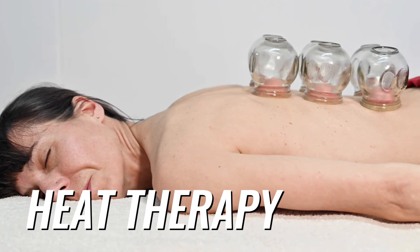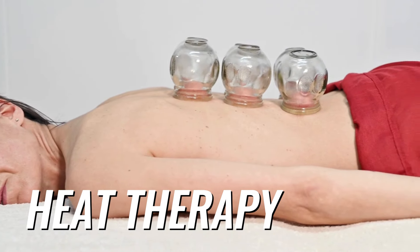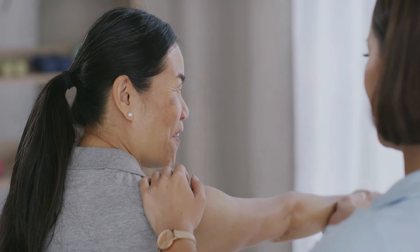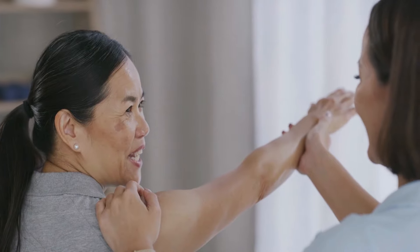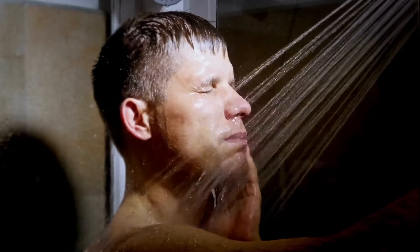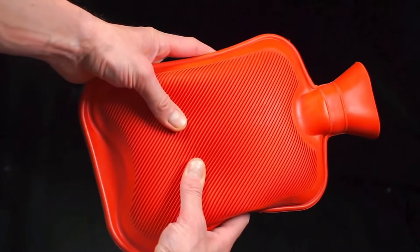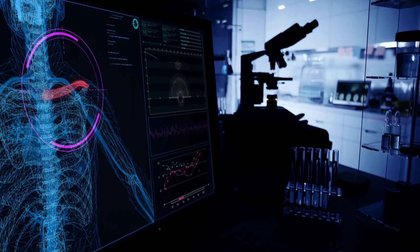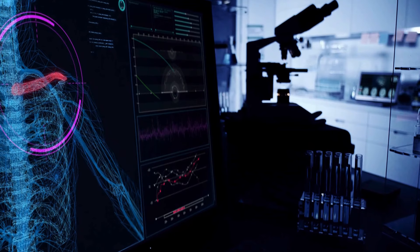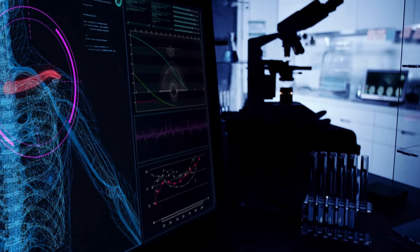While cold therapy is great for acute injuries and inflammation, heat therapy can be more effective for chronic shoulder pain or stiffness. Heat works by increasing blood flow to the area, which can relax muscles, loosen stiff joints, and reduce pain. Options include a heating pad, a warm bath or shower, or a hot water bottle or warm compress. Apply heat for 15 to 20 minutes at a time, several times a day or as needed. If you have any underlying health conditions, check with your doctor before using heat therapy.